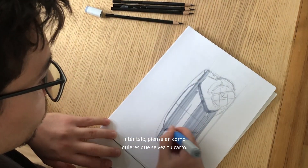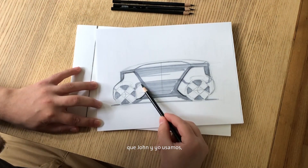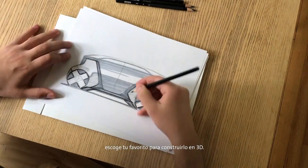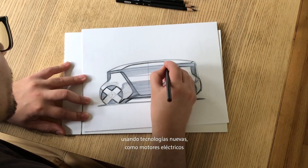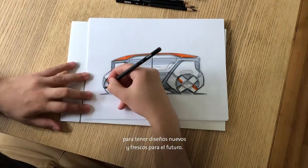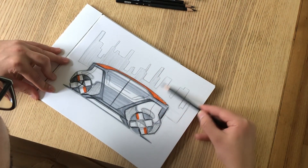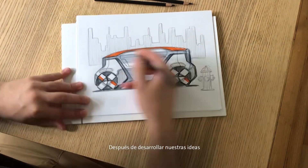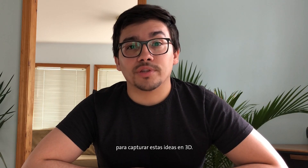Give it a try! Think about how you want your car to look. You can draw using the seating arrangements that me and John used here, or try drawing a car with the seating arrangement you came up with. When you're finished, pick your favorite one to build in 3D. In our studio, we design and sketch new ideas using new technologies like electric motors and self-driving capabilities to come up with new and fresh designs for the future.